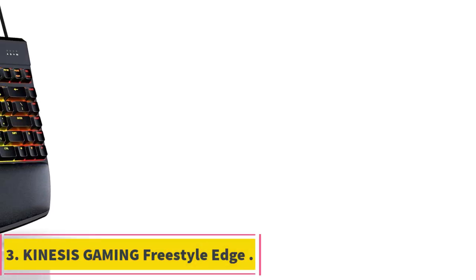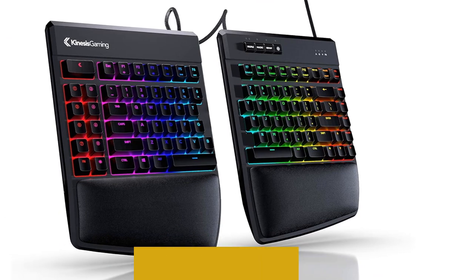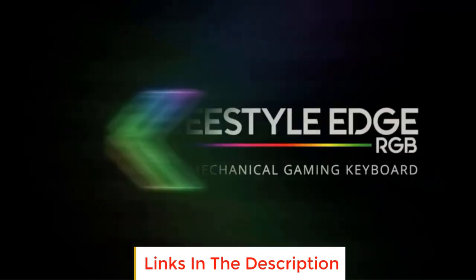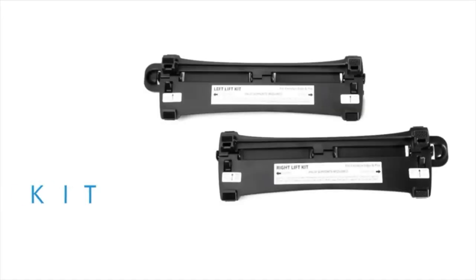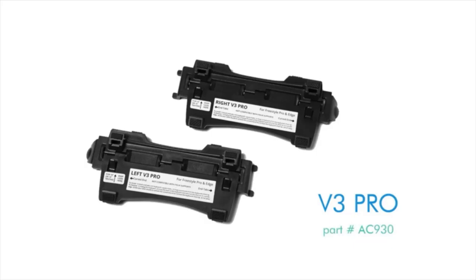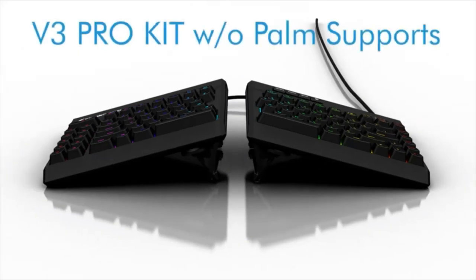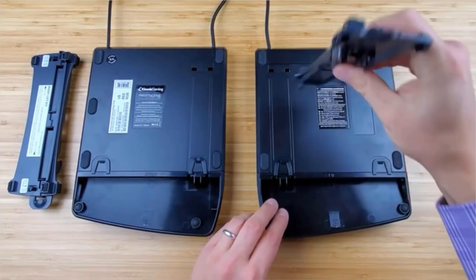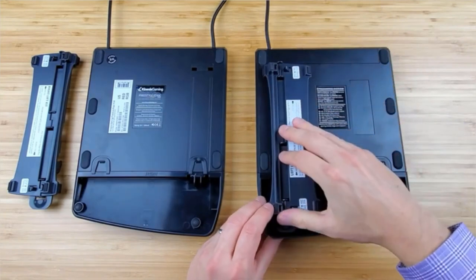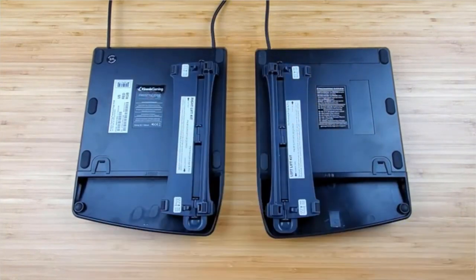Number 3: Kinesis Gaming Freestyle Edge. This split keyboard design provides avenues for personalization, and you can keep both halves close or far apart depending on your preferences. If you want, there's space for a mouse between these two halves, making it perfect for first-person shooters or any game that requires steady aim. The backlighting provides more than 16 million colors, which can be customized across ten different lighting effects. Unlike many other ergonomic keyboards, the keys are fully mechanical and available in four popular switch types. You can customize key inputs and save up to 9 profiles on the keyboard itself.